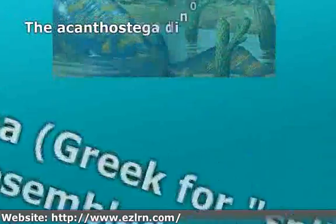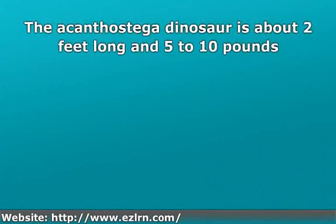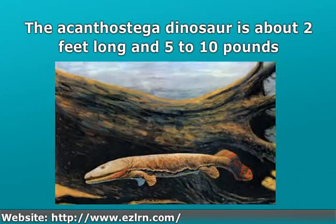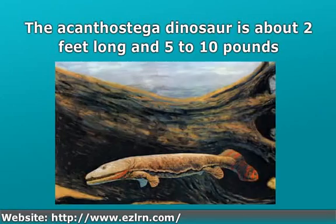The Acanthostega dinosaur is about 2 feet long and 5 pounds to 10 pounds. It has stubby legs, a long tail, and 8 digits on front and back flippers.